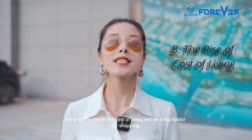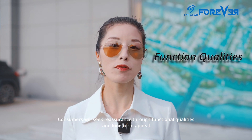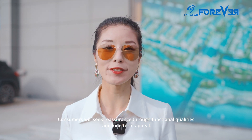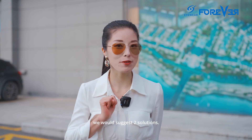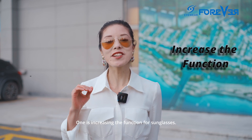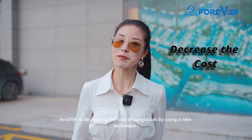Second, the rise of the cost of living will be a key factor for shopping. Consumers will seek reassurance through functional qualities and long-term appeal. In response to the rise in the cost of living, we would suggest two solutions: one is increasing the function of sunglasses, and another is decreasing the cost by using a new technique.